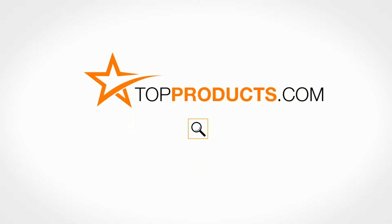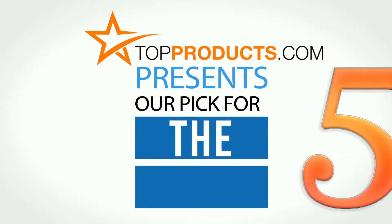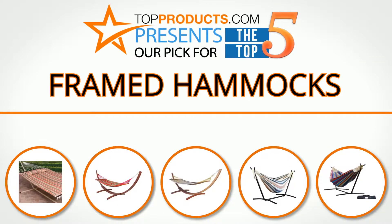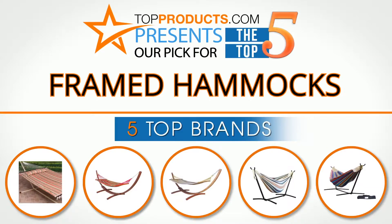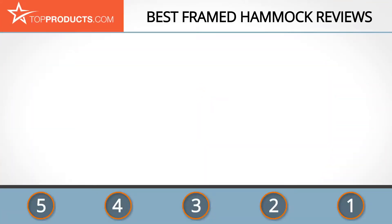TopProducts.com presents our pick for the top 5 framed hammocks. For this review we chose five brands known for quality framed hammocks, showcasing a variety of options that are available.